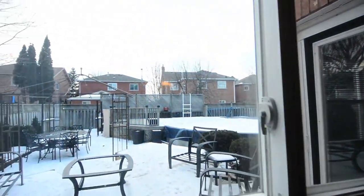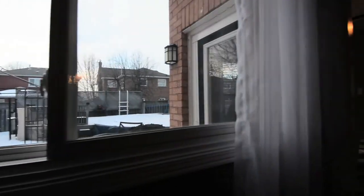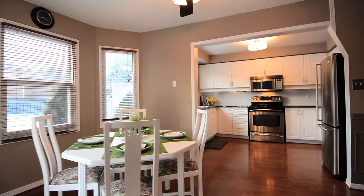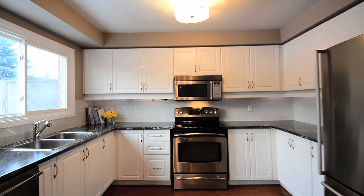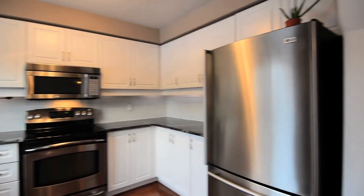The dining room overlooks the backyard and offers walk-through access to a kitchen and breakfast area boasting multiple windows for lots of natural light and garden door access to the backyard and deck. The family-sized kitchen features both functionality and class, with an abundance of crisp white cabinetry, stainless steel appliances and glass backsplash.